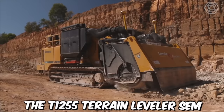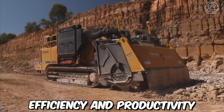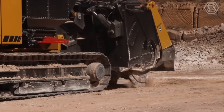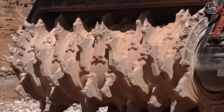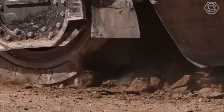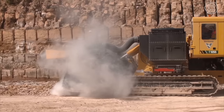The T1255 Terrain Leveler SEM is equipped with a range of advanced features that help to improve efficiency and productivity on the job site. It features a high-capacity cutting drum that is capable of cutting through rock, soil, and other materials with ease, making it a versatile solution for a variety of excavation projects. This also helps reduce the environmental impact and improve safety on the job site.